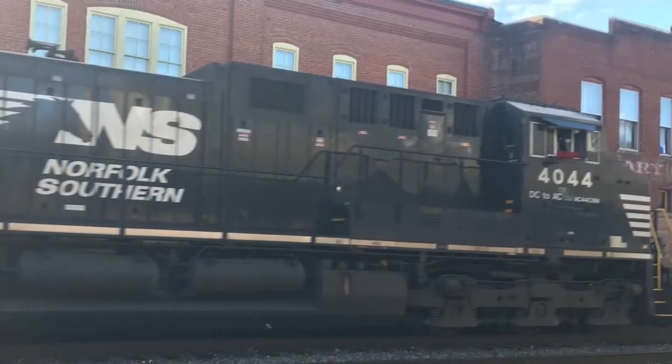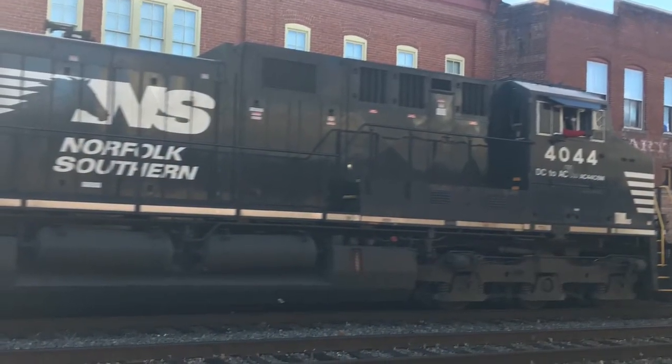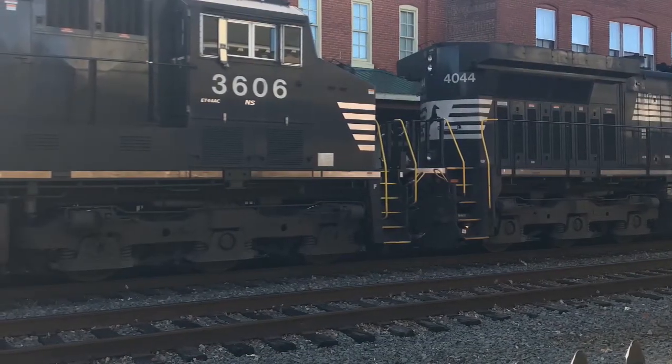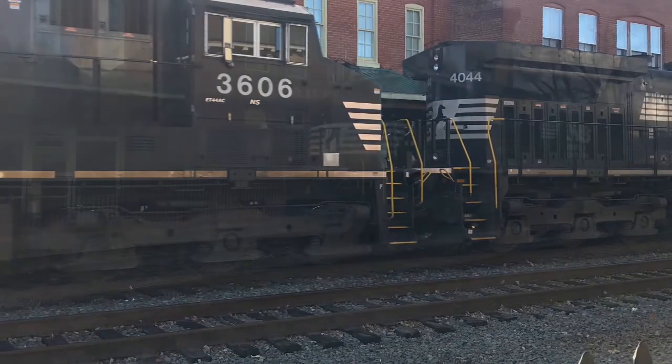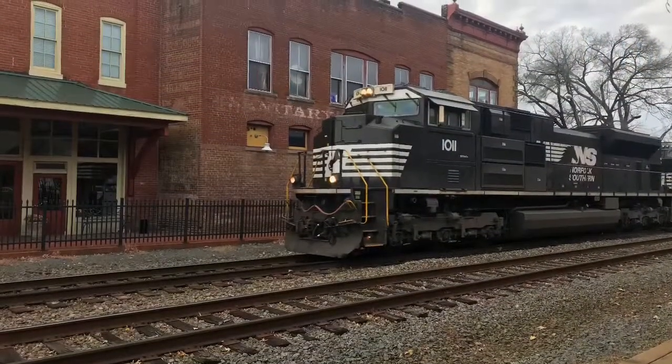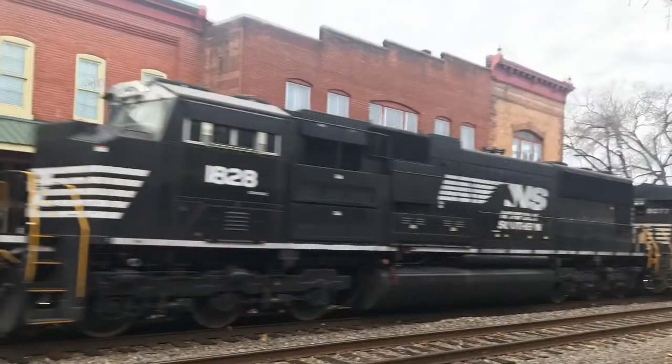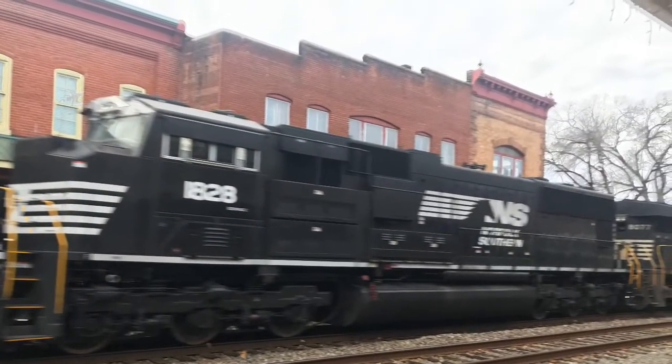Up next are some photos from Orange. This is NS4044, an AC44-C6M, and 3606, a GEVO, which was the power for train 214 that day. Up next is the power for train 211: NS1011, an SD70M-2 equipped with a P5, 1828, an SD70ACC, and behind that is 8077, a GEVO.